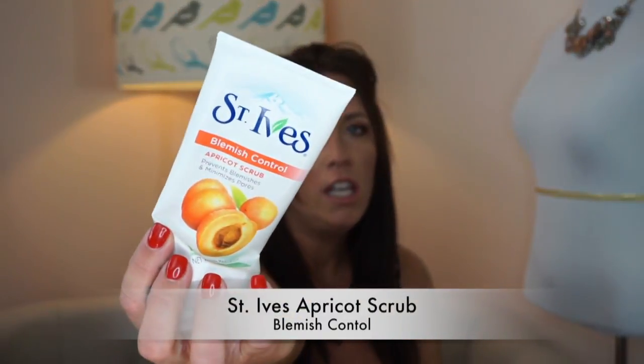We love this St. Ives Blemish Control. My husband uses it the most with the Clarisonic — he loves the stuff and says he can't live without it. We buy this a lot, and a lot of times we buy three or four of them at a time so we don't run out.